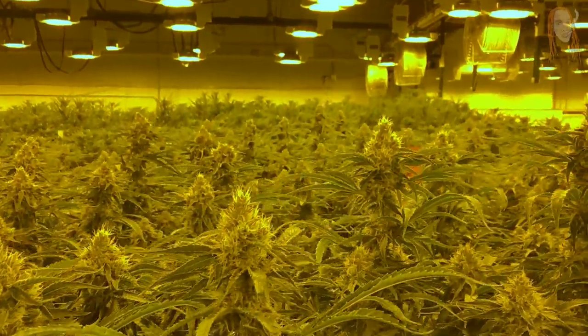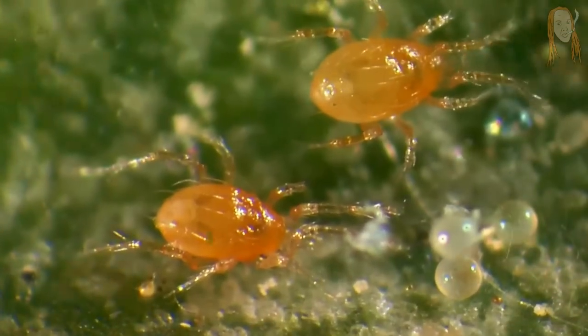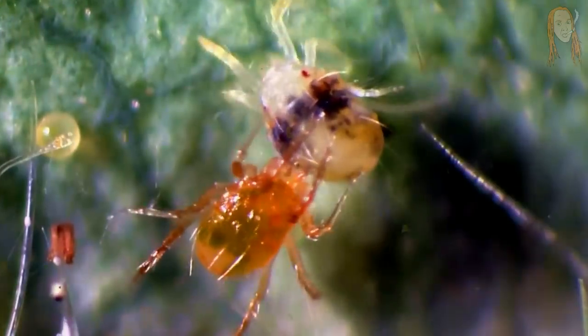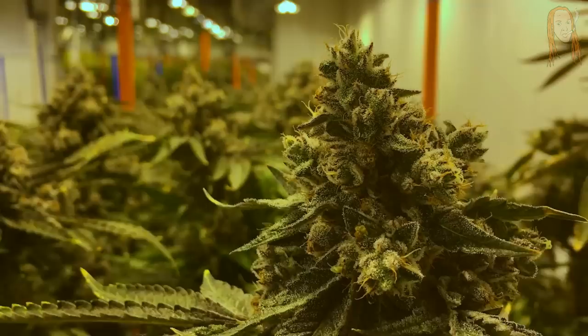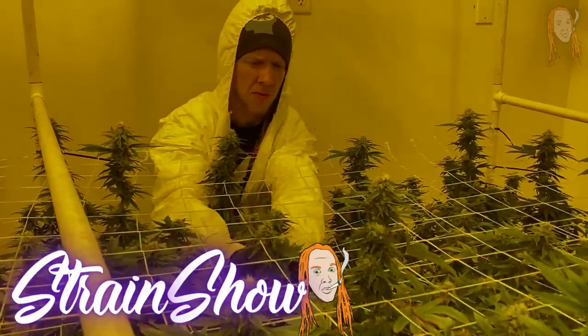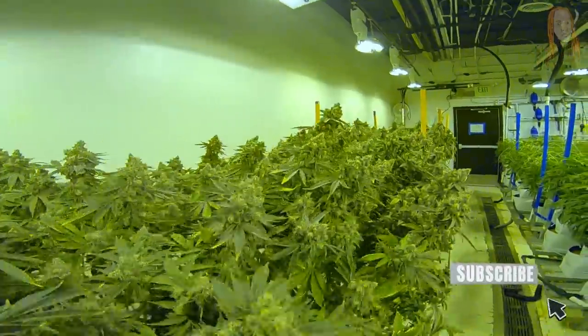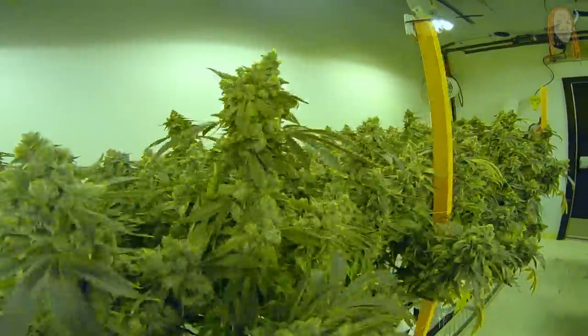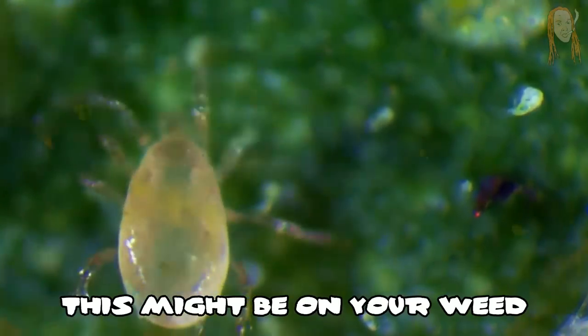Did you know that lots of the plants we grow in the legal industry are covered in thousands of these tiny little bugs? They look really gross, they are everywhere in the garden, they are all over the plants you eventually buy in the dispensary, and nobody is trying to do anything about it. I've been working in the cannabis industry for about six years now, and on this channel I like to show people parts of the industry that they usually wouldn't get to see — like we're going to be doing in this video, where we discuss the bugs that are on your weed.